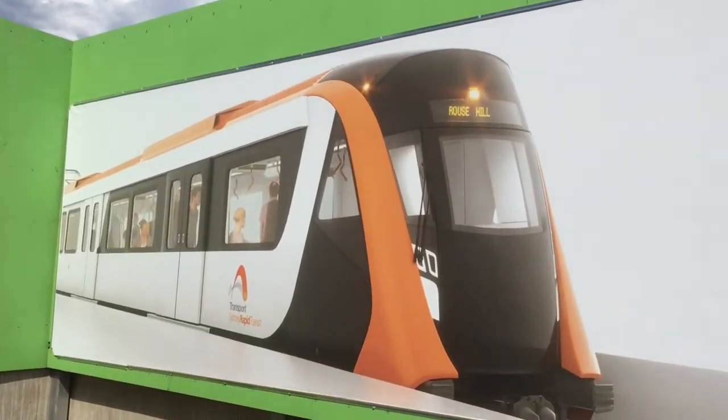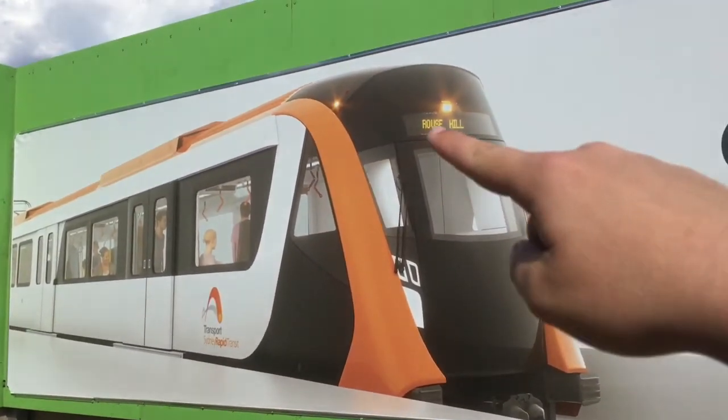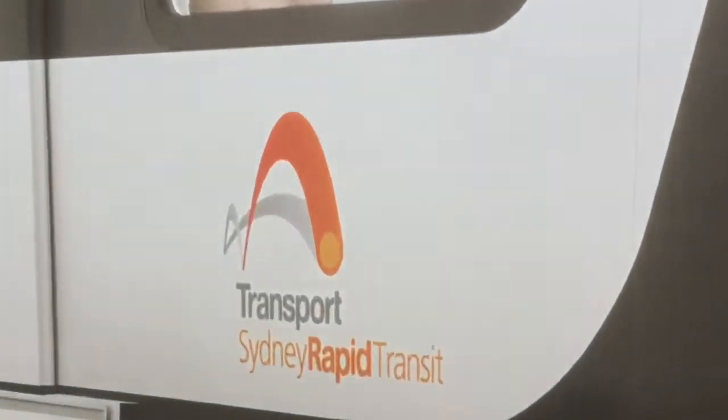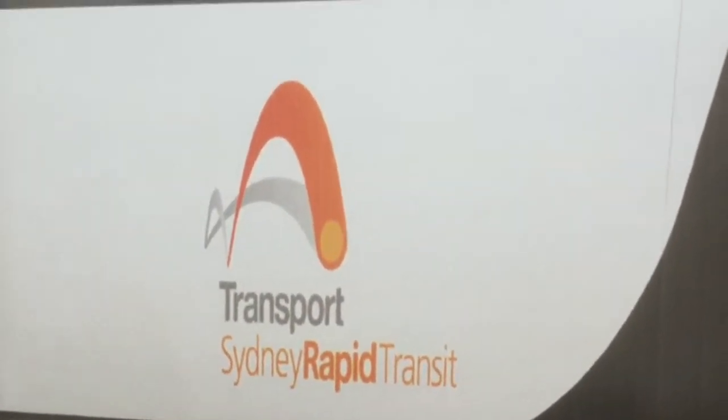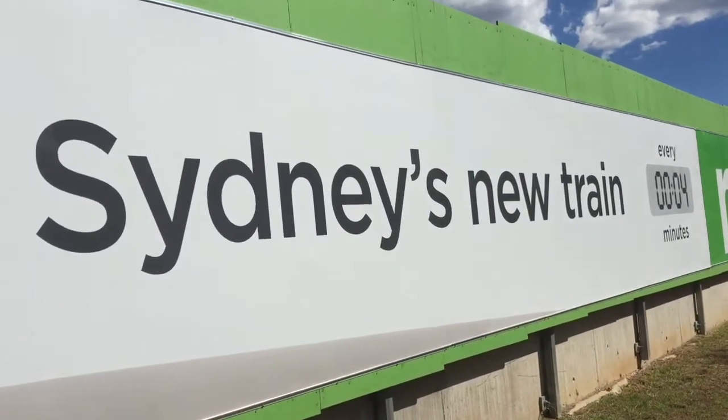So here's what it's supposed to look like from the front — you've got the Desto, you've got the new branding, Sydney Rapid Transit, and here it just says Sydney's new train.